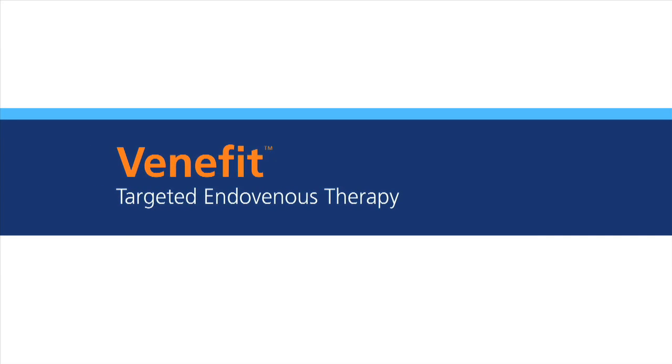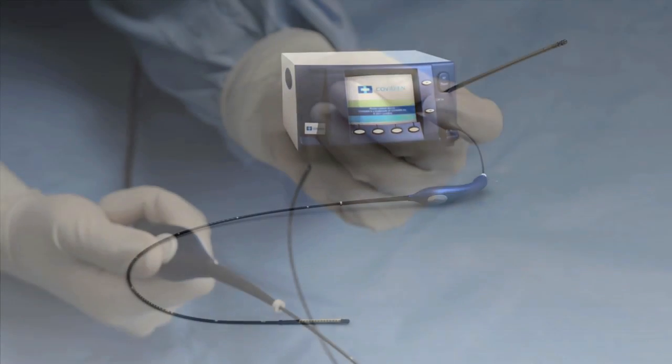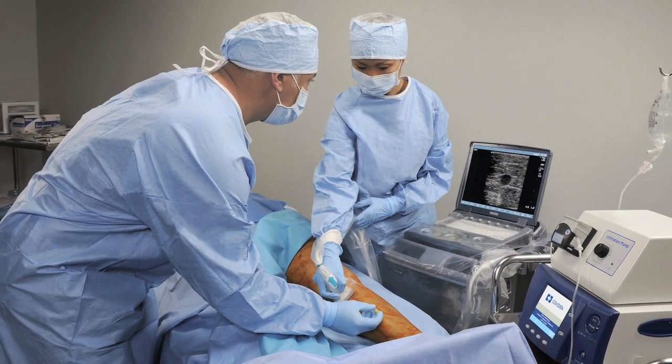Venefit targeted endovenous therapy, delivered by the Covidien ClosureFast radiofrequency catheter, is a minimally invasive treatment for chronic venous insufficiency or CVI that is easily performed in an office or hospital setting.